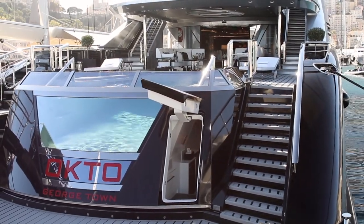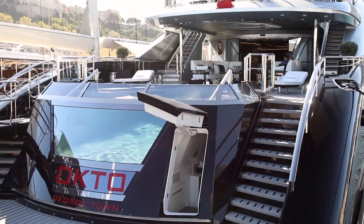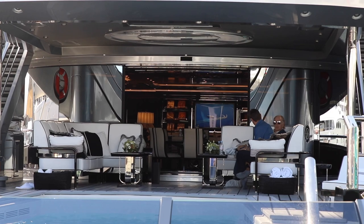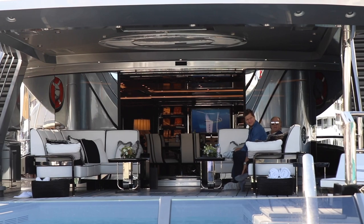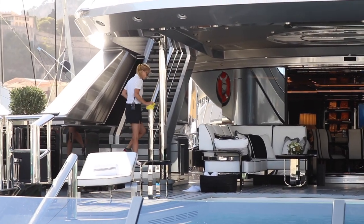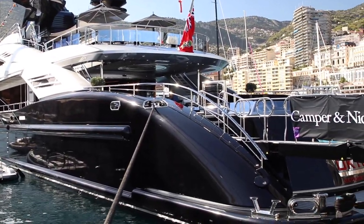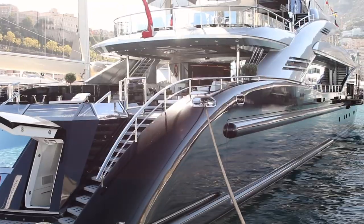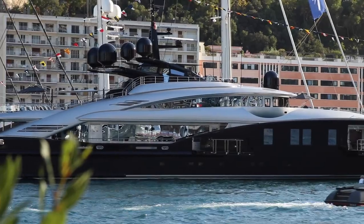Okay, this is motor yacht Octo — it is pronounced Octo. It's a 66-meter boat and it is for sale. The asking price is 42 million euros. You can also charter it if you don't want to buy it, or maybe want to try it out first — 400,000 euros a week will secure it for a charter.